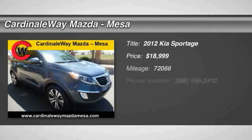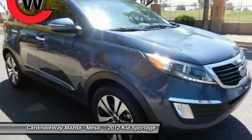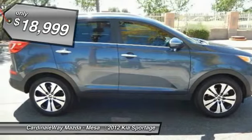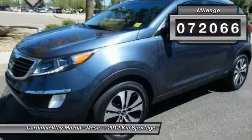The 2012 Sportage, with its sleek and stylish exterior and its roomy, feature-laden interior, both looks good and performs well on the road, and is priced below $20,000. This vehicle has less than 75,000 miles.